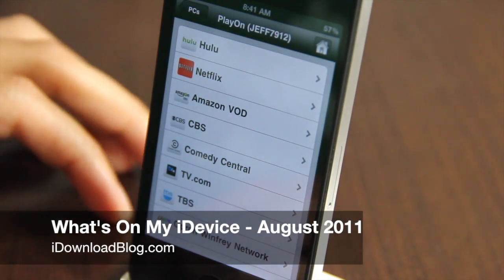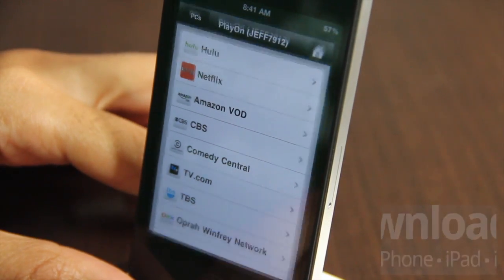Hey guys, this is Jeff with iDownloadBlog. We're going to talk about What's On My iDevice, the August 2011 edition.